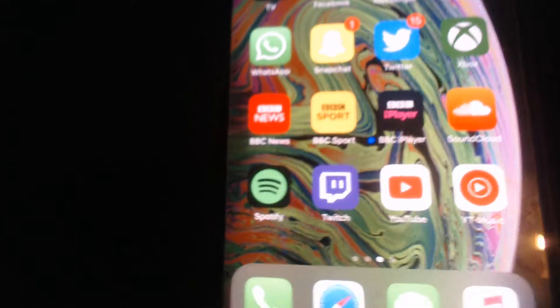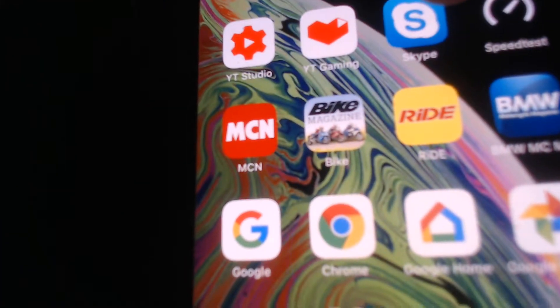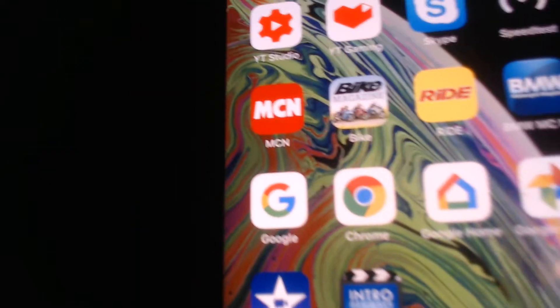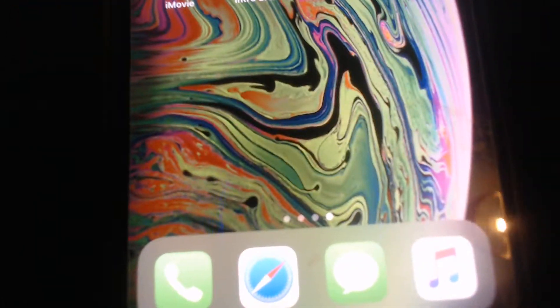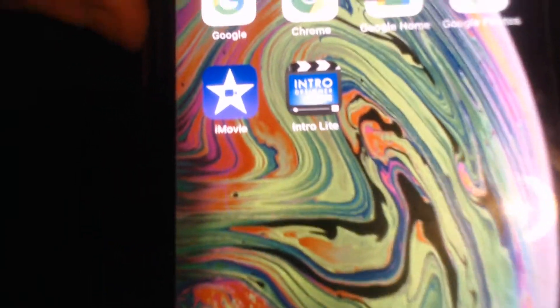Facebook, Messenger, Instagram - basically all of my social medias. I've actually got Snapchat now, so if you want to follow me on there I'll put my Snapchat account in the description below. I've got YouTube Studio, YouTube Gaming, Skype, Speed Test. I've also downloaded all these motorbike news apps because I am a motorbike person. I've got Google Chrome, Google Home, Google Photos, iMovie, and I've also downloaded this app called Intros which I'll use to make my own intros at some point.